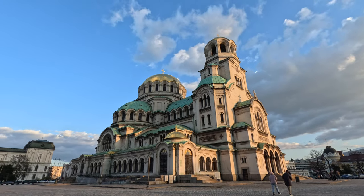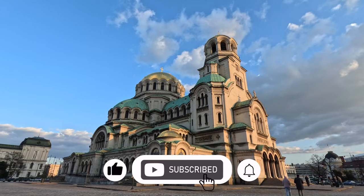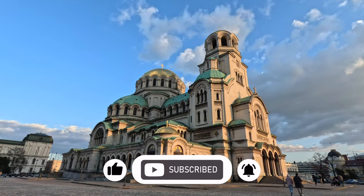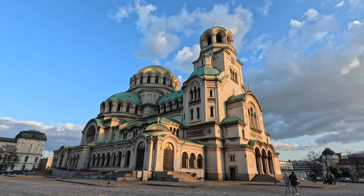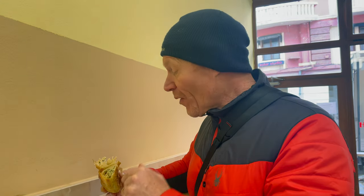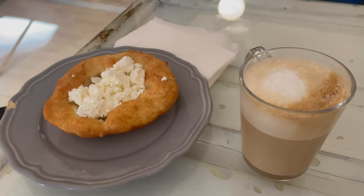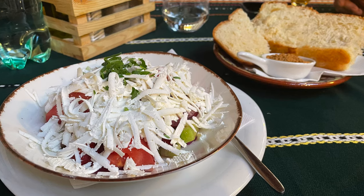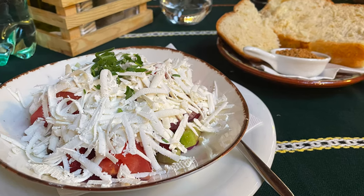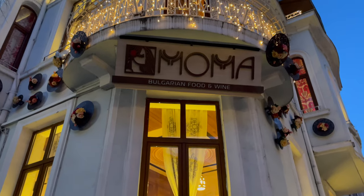Welcome to Sofia and get ready to embark on a delicious Bulgarian food journey. Brace yourself for the national favorite pastry, banitsa, and the mouth-watering breakfast delight, makitsa, with both sweet and savory versions. Don't miss out on the scrumptious Shopska salad. Join us as we enjoy our favorite restaurant meals in Sofia. Let's dig in.